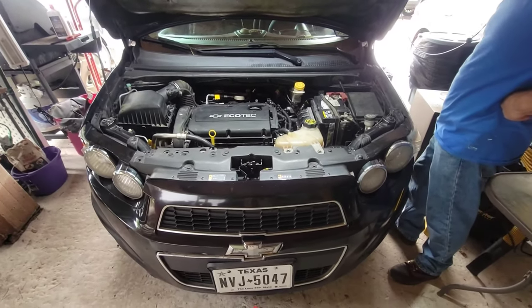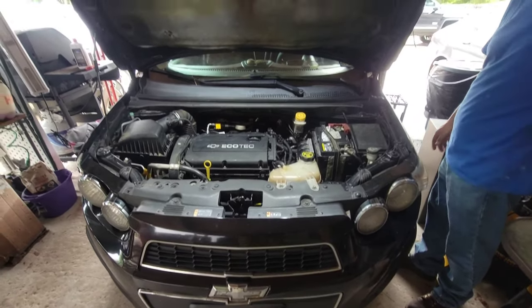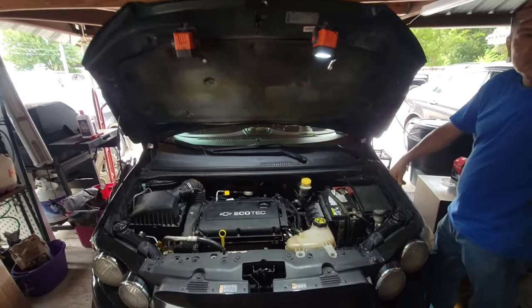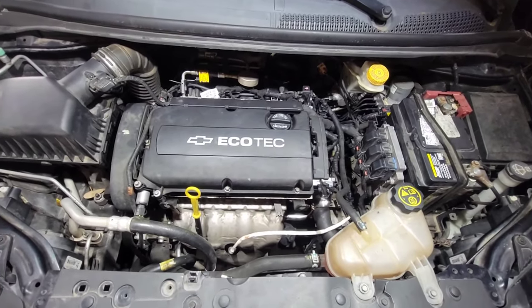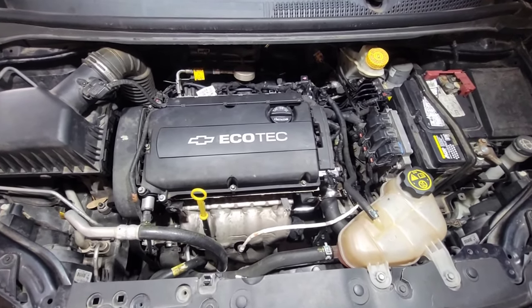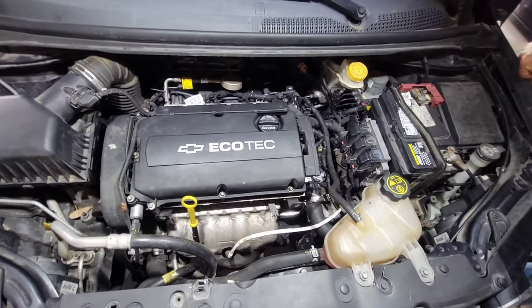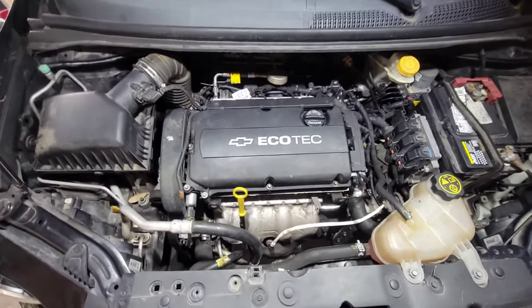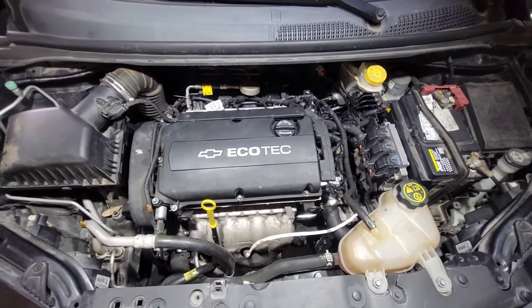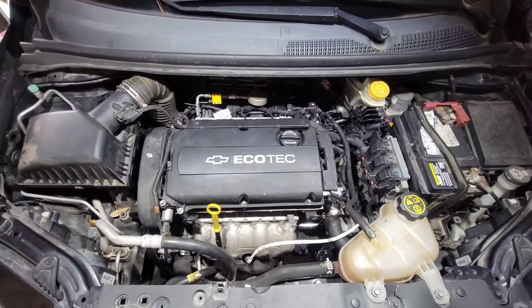What's up guys, today we have a 2013 Chevy Sonic with a 1.8 and we're getting the code P0171, which is fuel system trim or fuel trim too lean. We got it diagnosed and they told us that it was due to a failed PCV valve.